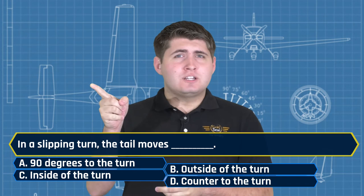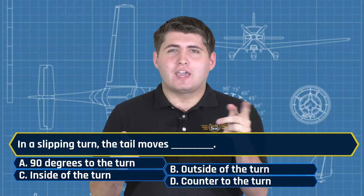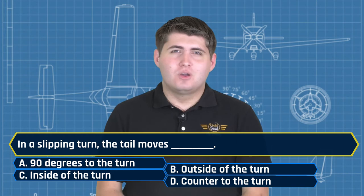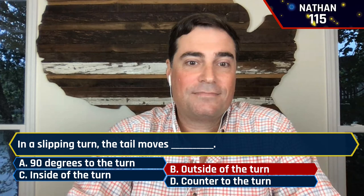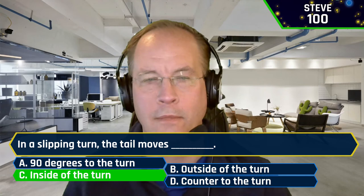In a slipping turn, the tail moves where? A, 90 degrees to the turn. B, outside of the turn. C, inside the turn. Or D, counter to the turn. Nathan said B — I'm afraid not, sorry Nathan. Steve said C, inside the turn — he's correct. And there you are with 100 points, congratulations. Josh also said C, inside the turn — you'll be hearing that tone pretty soon yourself.